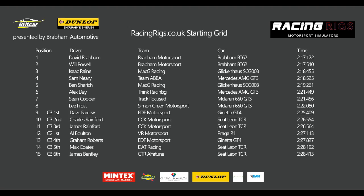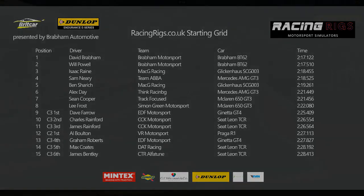RacingRigs.co.uk supplies simulator racing equipment for professional drivers and serious sim enthusiasts. Using the highest quality components, their rigs are designed to replicate real driving, giving professional drivers the best training tools and sim enthusiasts the closest experience to real life racing. RacingRigs have some fantastic deals on current stock during the current pandemic lockdown. Visit RacingRigs.co.uk for more information.